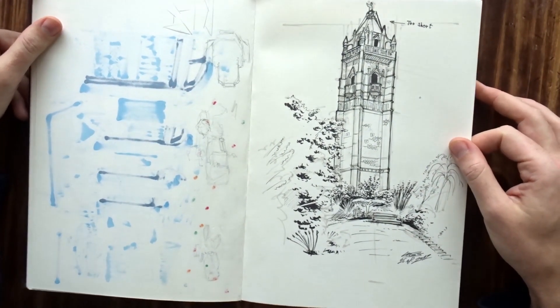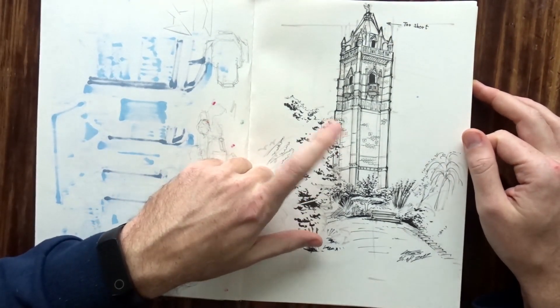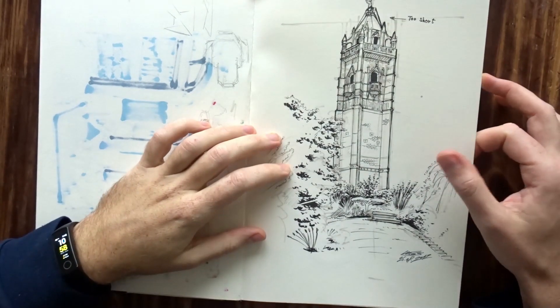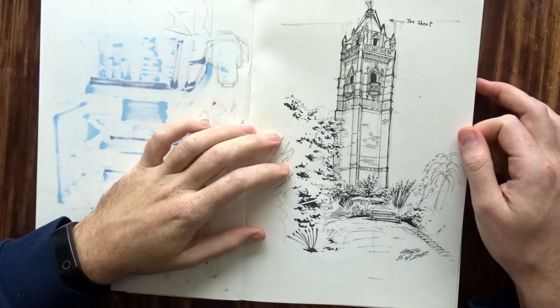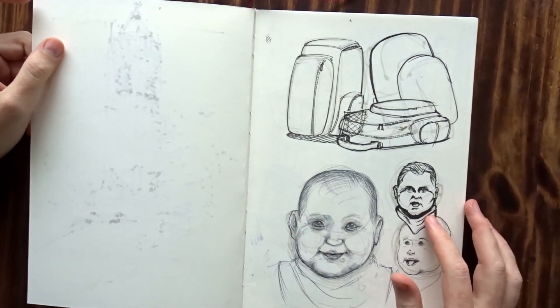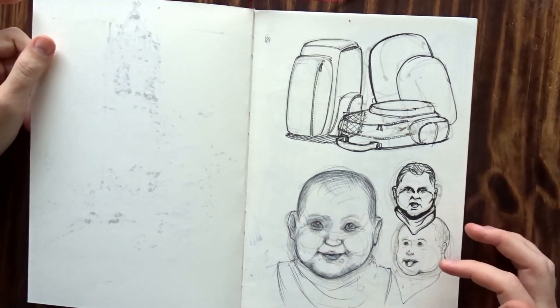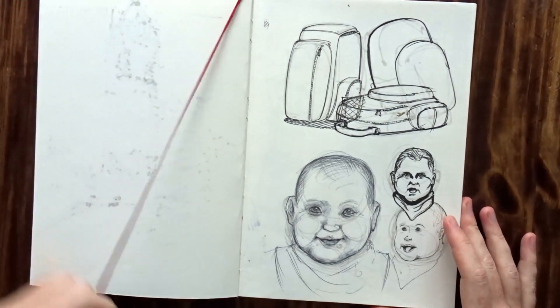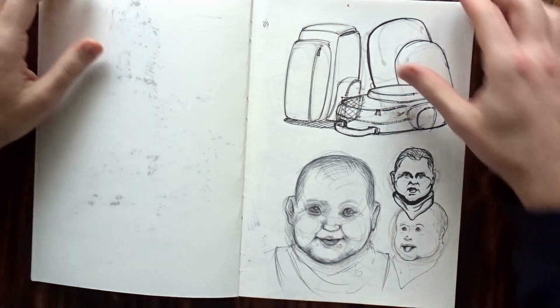And this was in Bristol. I visited some friends who had a baby not so long ago, and we just wanted to say hi and went around the city. This sketchbook came along with me quite a lot. Yeah, this was the baby — and this is when I realized that drawing babies is very hard. I'm not good at drawing humans in general, but drawing babies is apparently even harder for me.